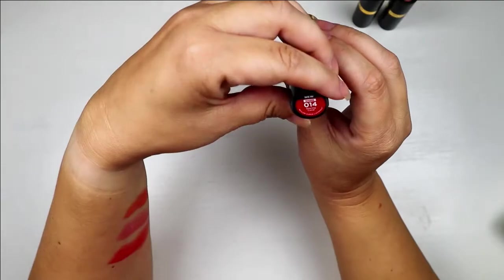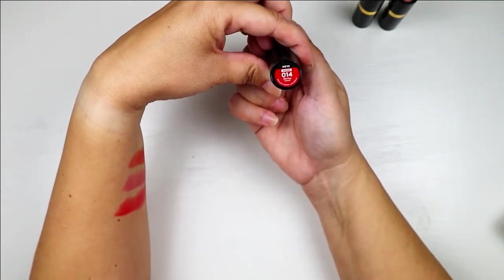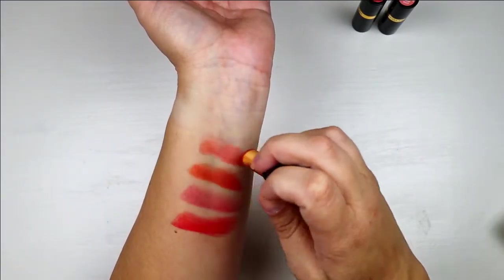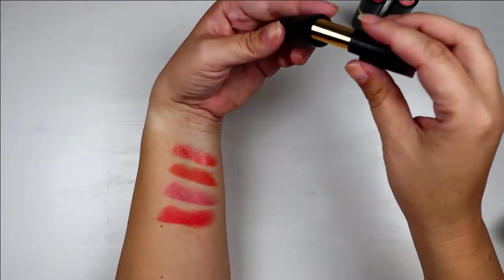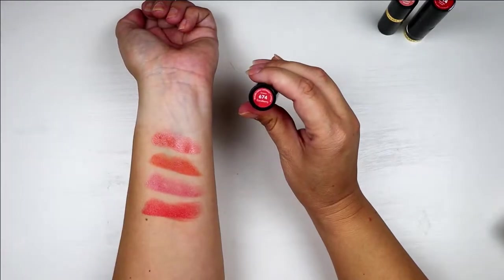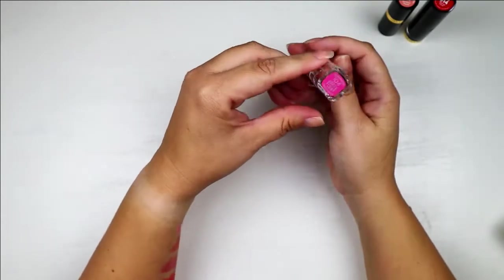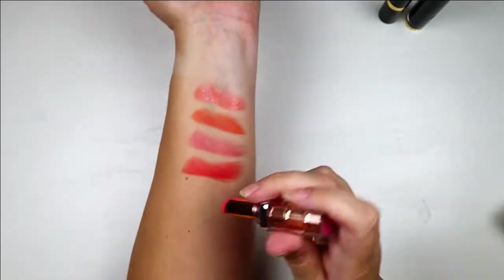The next one I just got is the Revlon Shine 014 Glaring Coral. You look at this and think it's going to be very bright, but it's not — it's very nice and the shine on it is very pretty. I definitely like this one over the Coral Berry, so I'll put that one in my keep pile. I also have the L'Oreal Plump 104 Guava Plump — I thought this was such a cute color and perfect for spring.